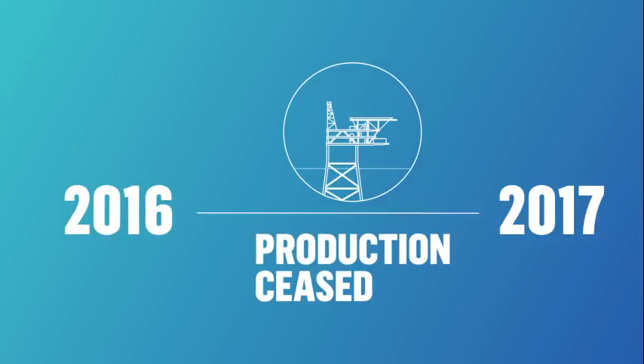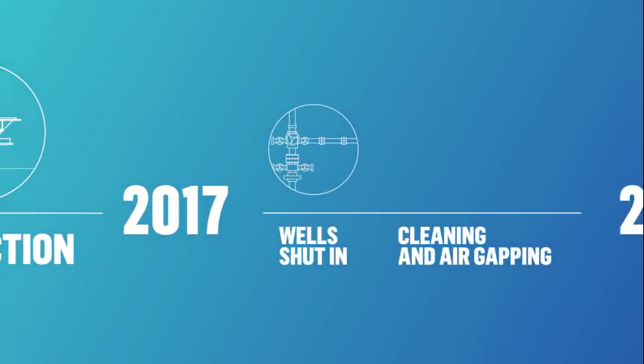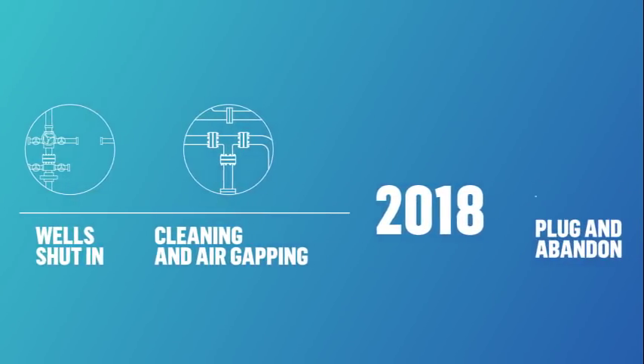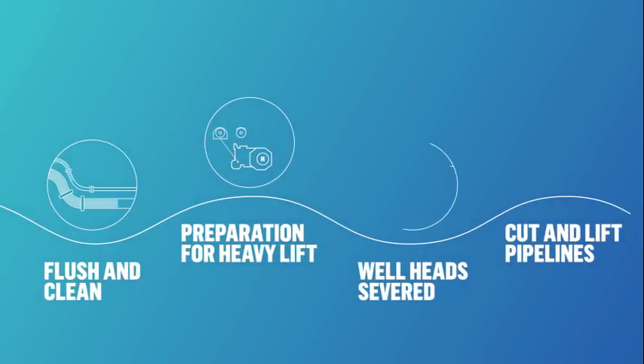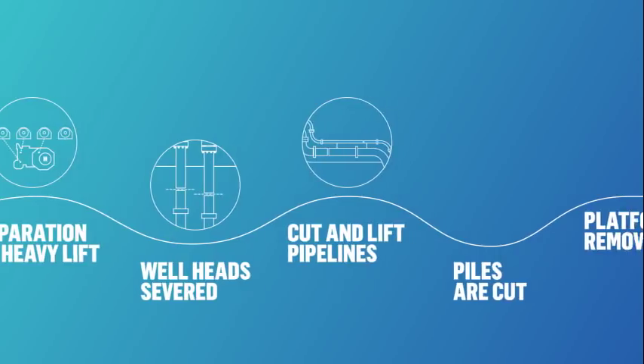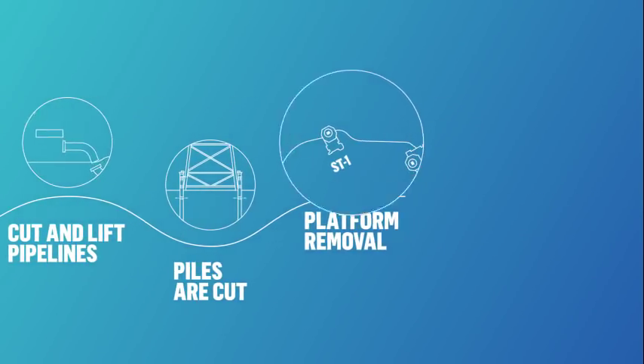With careful planning, extensive stakeholder engagement and close collaboration with Markham partners and all others involved, the operation to decommission ST1 — from entering warm suspension mode to complete removal — takes just 12 months to complete in September 2018.